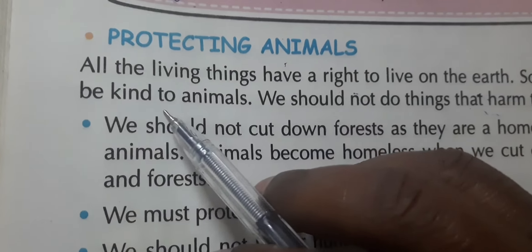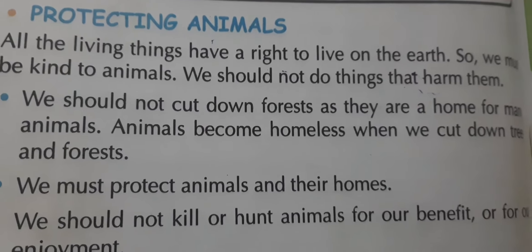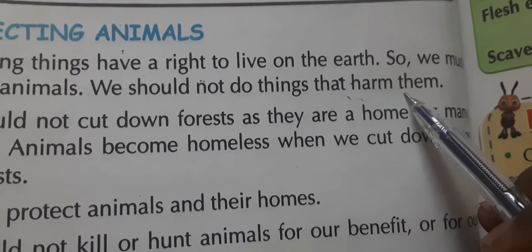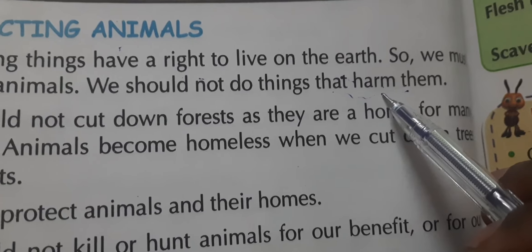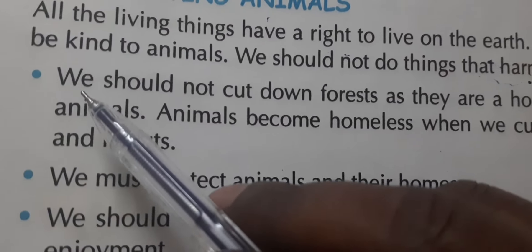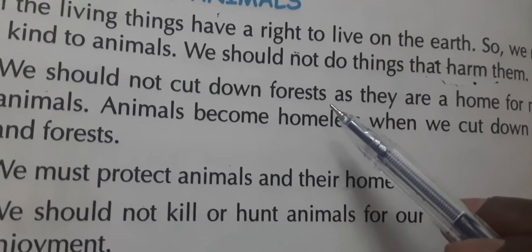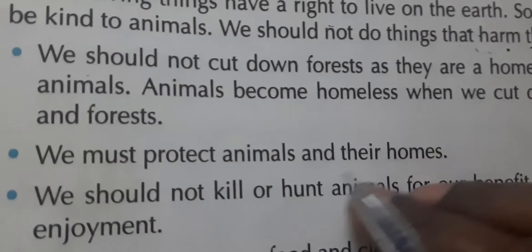We must be kind to animals and must not harm them. We should not cut down forests, as they are a home for many animals. We should not do things that cause harm — 'nukshan' — to animals.